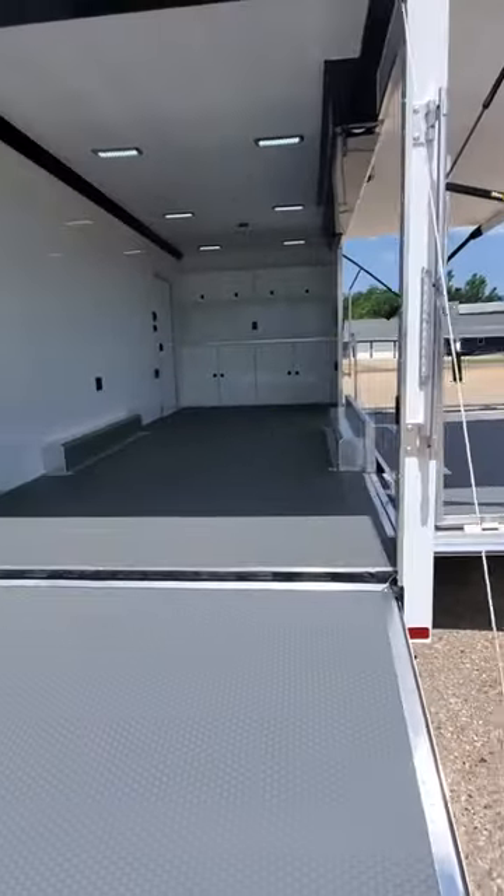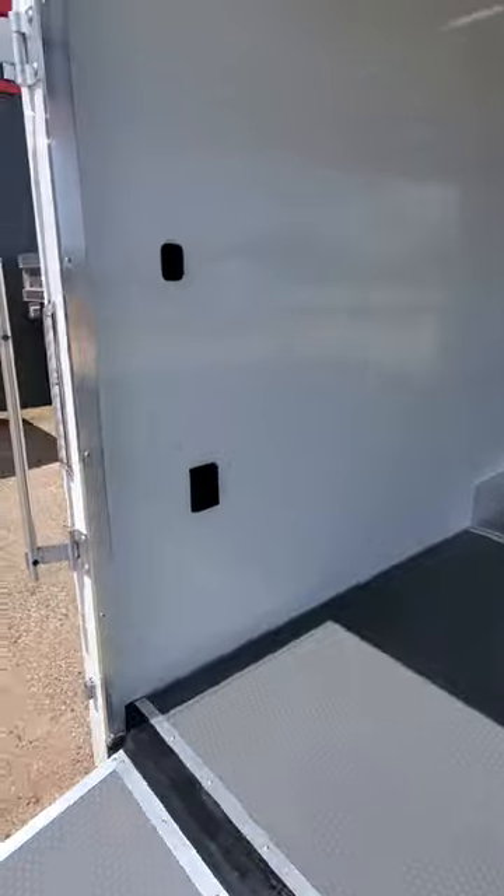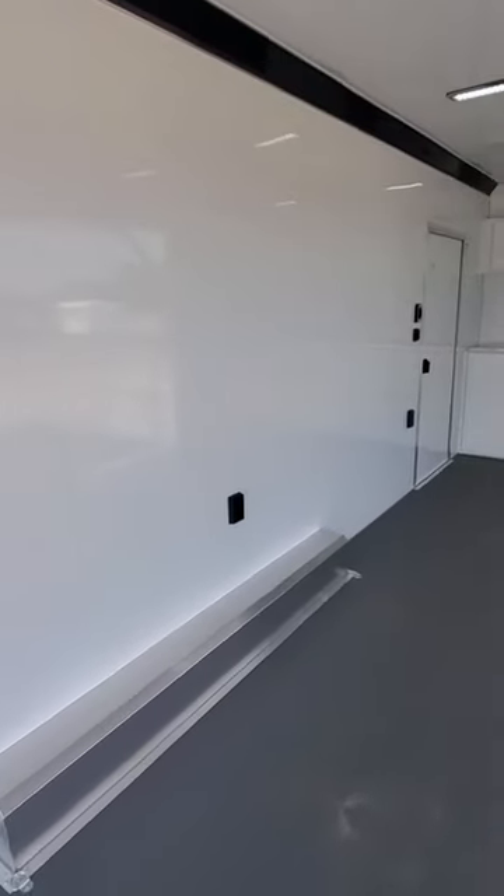It's a very well-designed trailer by ATC — all aluminum. There are plenty of outlets, backers on the back wall so you can mount TVs, display boards, a spare tire — anything you can dream of.